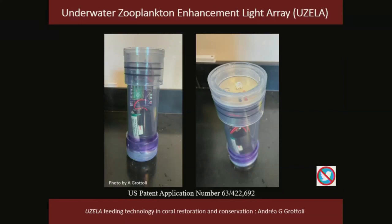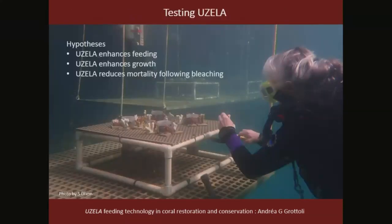UZELLA is an autonomous underwater light device. It is self-powered and programmable. We program it to go on at night and it acts to concentrate the local abundance of zooplankton for coral. We are in the process of testing UZELLA and asking three questions: does UZELLA enhance feeding in corals, does it enhance coral growth, and does it reduce mortality following bleaching?